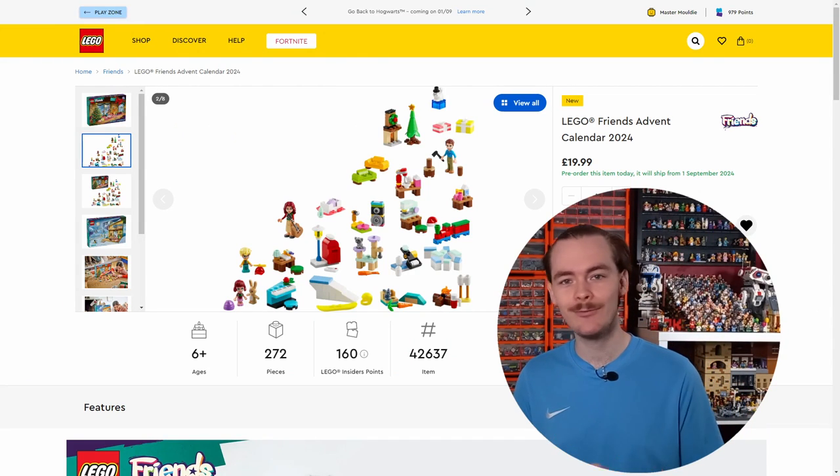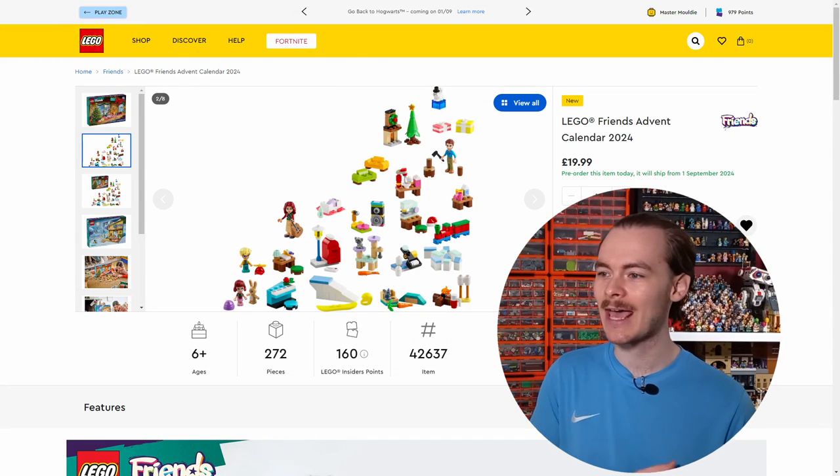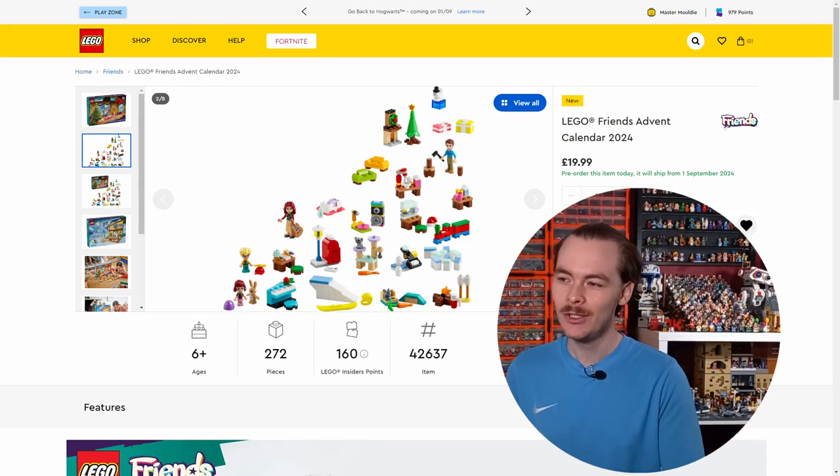Whereas Friends has opted to use the regular size mini dolls and has a few different accessories you could probably dot around your display. The Lego Friends advent is always another decent build, but I'm going to have to say 42.